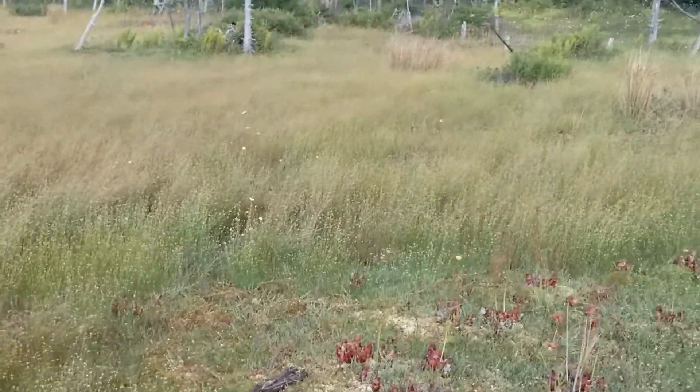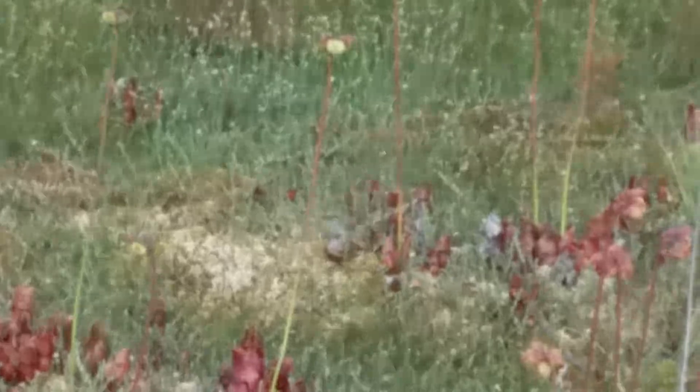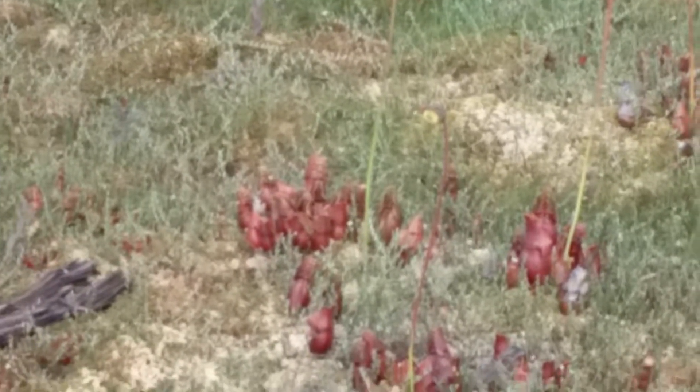Purple pitcher plants get a flower on them. It's pretty interesting. You can really see what that looks like. And there they are.